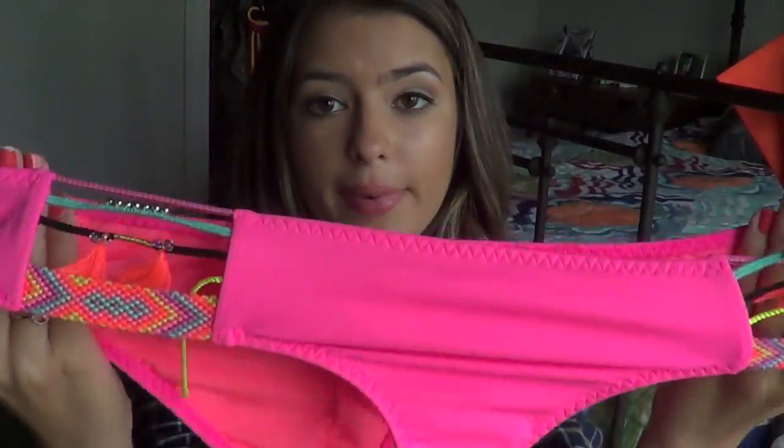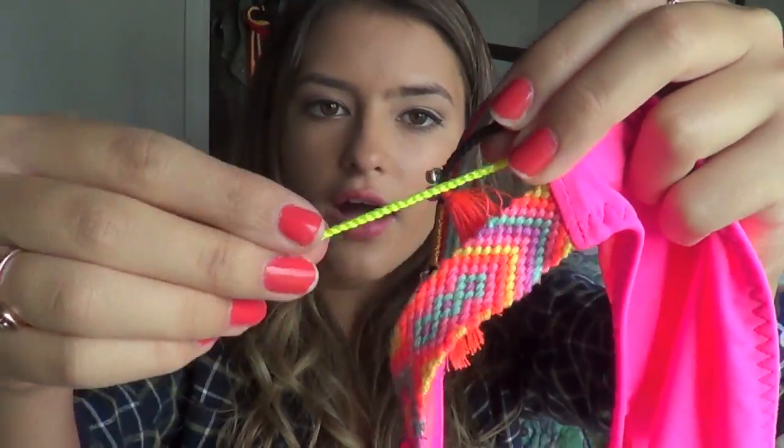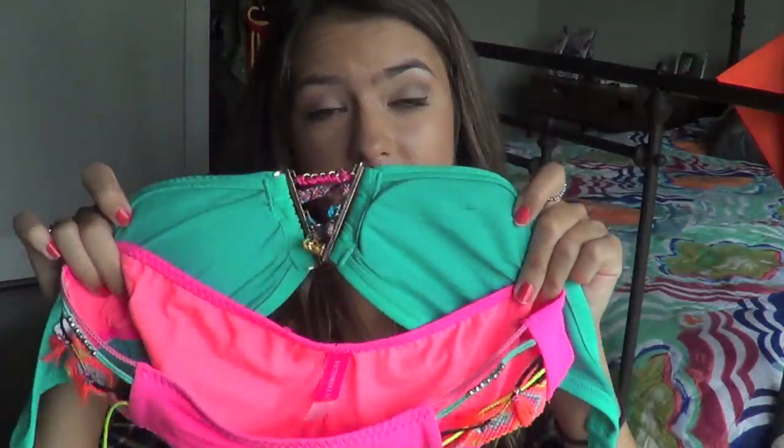And then the bottoms I got from Victoria's Secret and they are hot pink and have kind of the same braided materials. I'm actually really upset though because the very first day I wore it this piece broke off, so it's really annoying when I wear it, but I still love it. This is probably my favorite bottoms that I own because I love the sides of it, and I think they look really cute together.